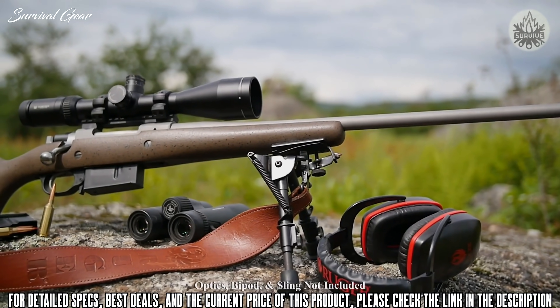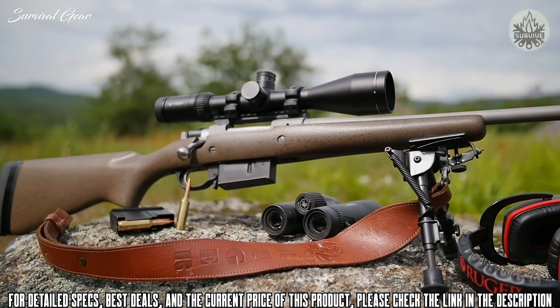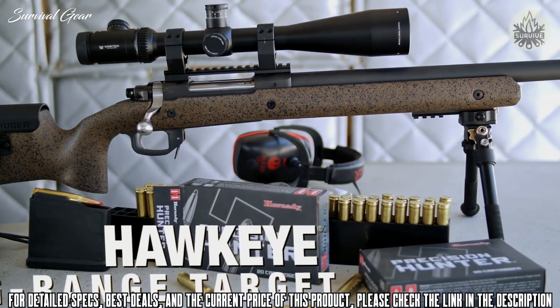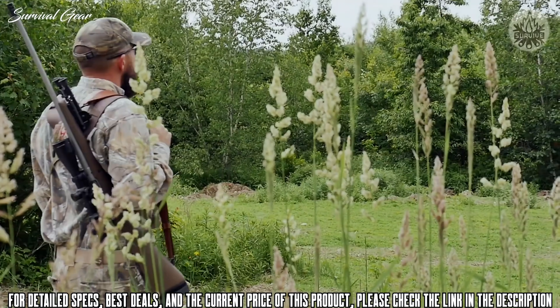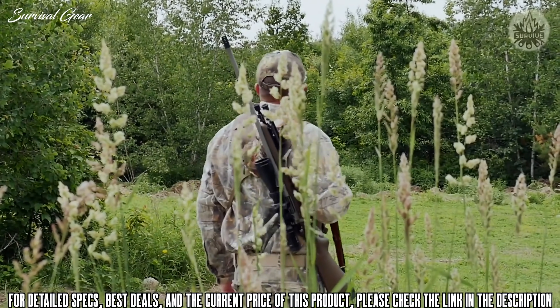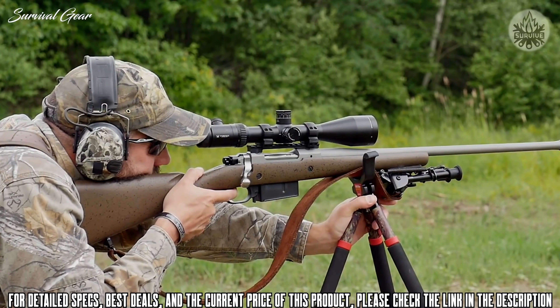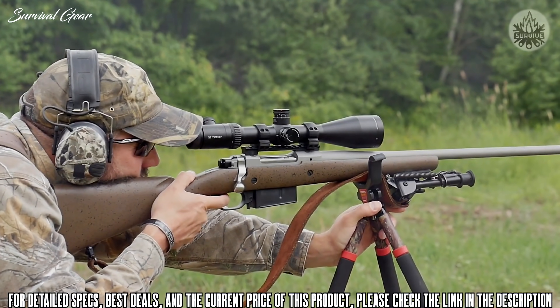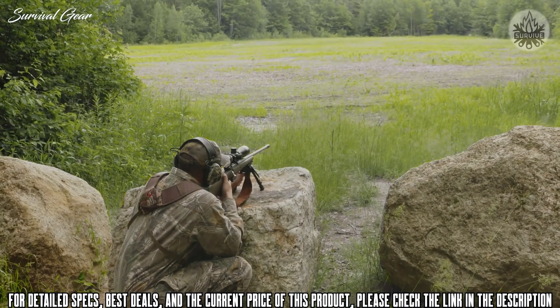Last year, we introduced the long-range target in the Hawkeye series in three calibers: 300 Win Mag, 6.5 PRC, and 6.5 Creedmoor. For this year, we've got the new lightweight, all-weather, long-range hunter in 6.5 PRC as well as 6.5 Creedmoor. The 6.5 PRC round is Hornady's newest short-action Magnum round that gives you an additional muzzle velocity as well as downrange energy for long-range shots.